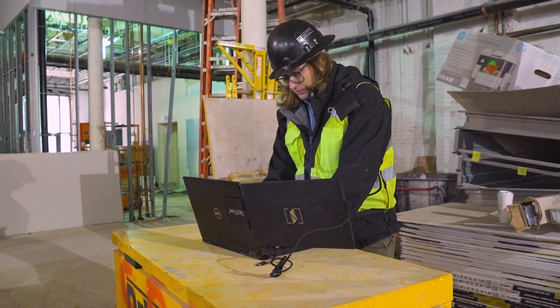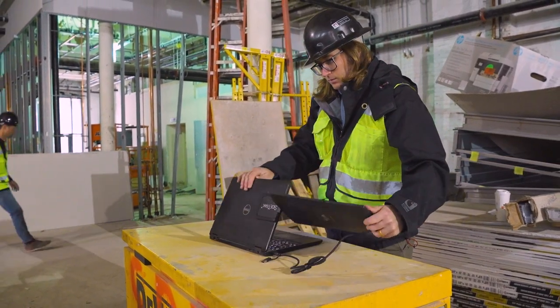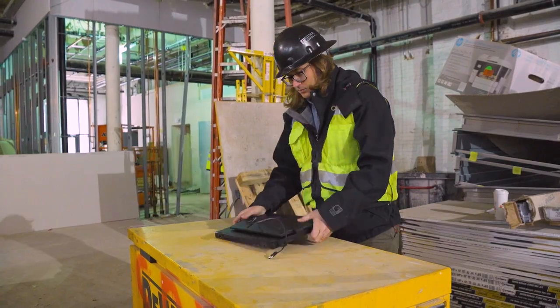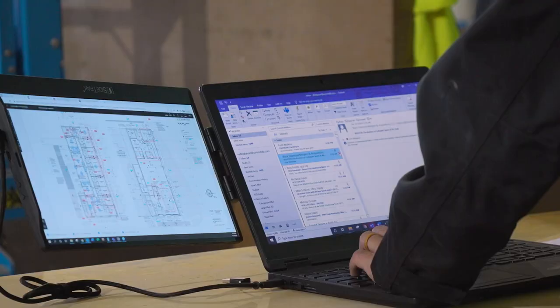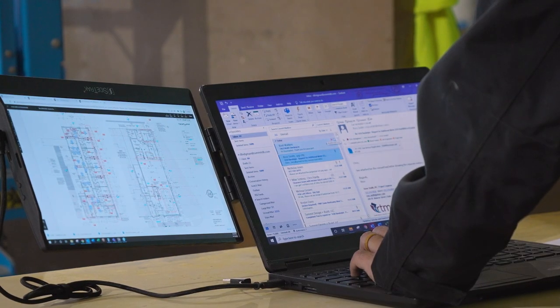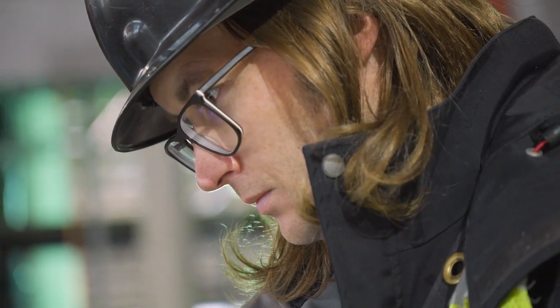I needed two screens in the field — working on one monitor was very limiting. Sidetrack has drastically helped productivity on site. It's portable, easy to carry around and fire up, great resolution. I'm able to pull up drawings on one screen, my schedule and budget on another, RFIs on the other, and seamlessly flow between the two. It really helps when I'm on site.